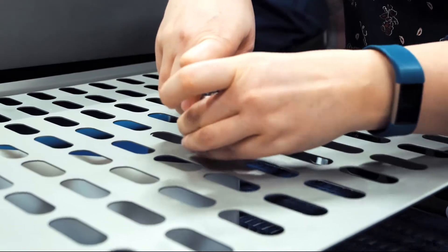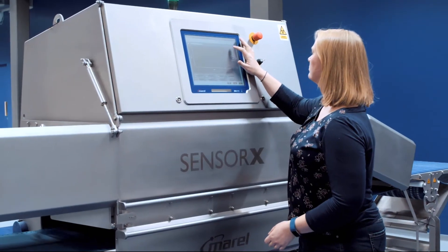It does what it claims to do. It does it in a consistent and safe manner. Once you set it, it just keeps going. It is what it says on the box — it's the best contaminant detection system on the market. That's why the customers love the Sensorex.